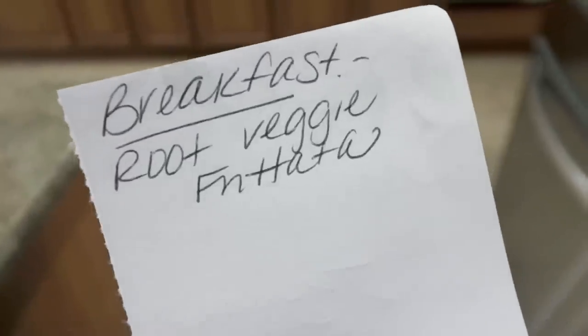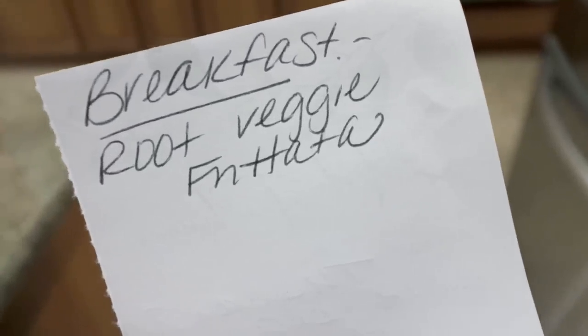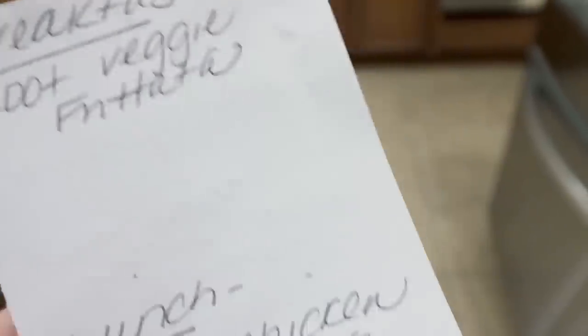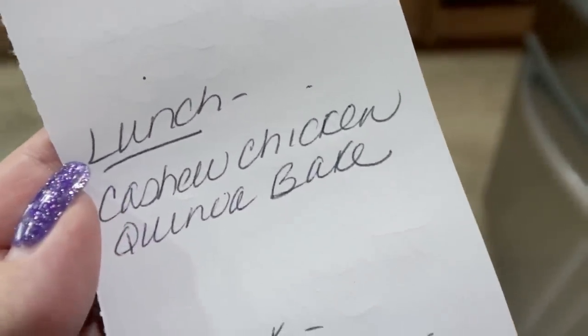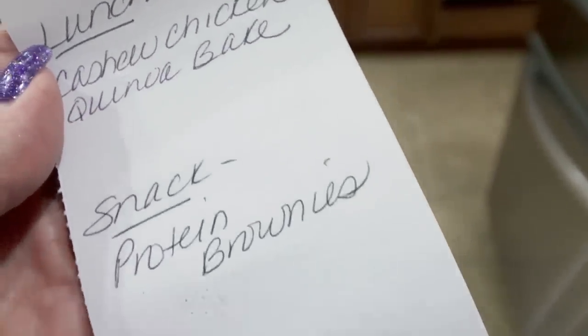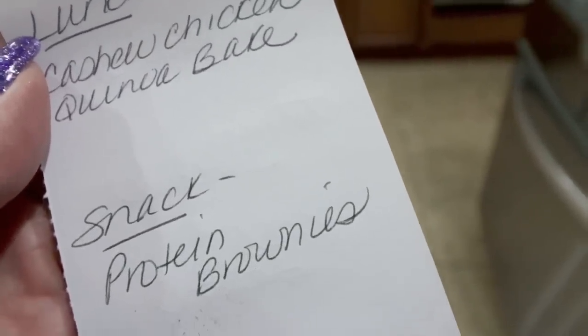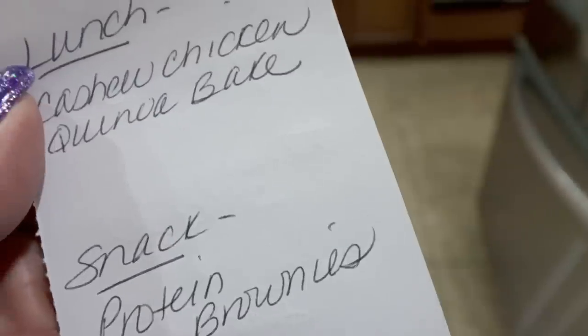Here's what you'll be seeing in Monday's meal prep — we are doing a protein-packed healthy meal prep. For breakfast I'm doing a root vegetable frittata. For lunch I'm making a cashew chicken quinoa bake. And then we're going to do protein brownies — these supposedly are the best protein brownies, so I'm pretty darn excited for that. Stay tuned for all three recipes on Monday.